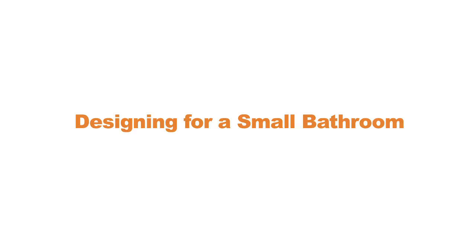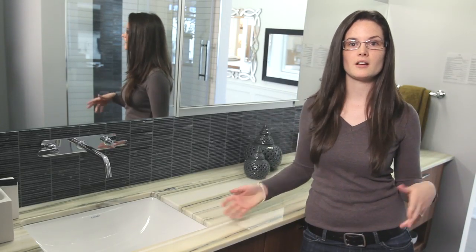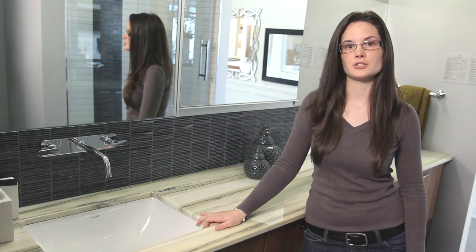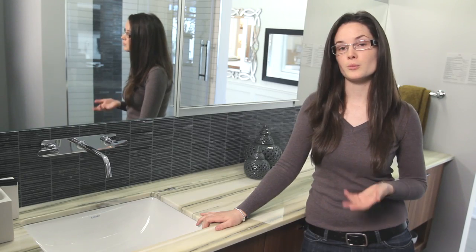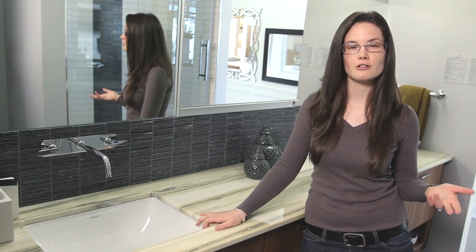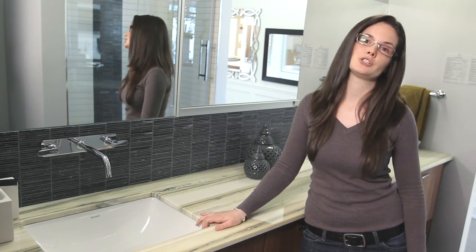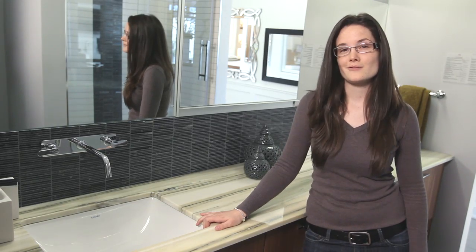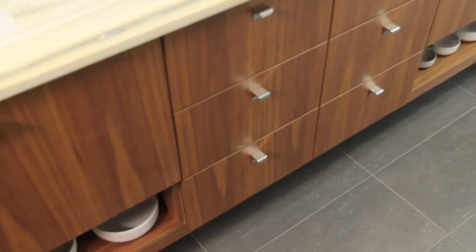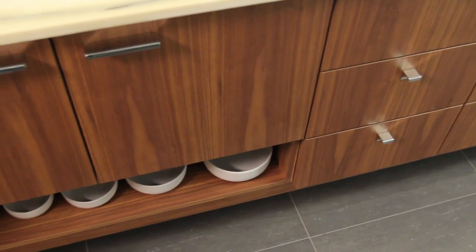The first thing to keep in mind about small bathrooms is keep it suspended. When you can, keep your toilet and your vanity off the floor. There's a lot of different styles and variety to choose from — whether you get a custom vanity or a prefab vanity. As well as toilets: square, round, traditional, contemporary — different designs to choose from. Keeping them suspended off the floor will actually allow you to have visually more floor space, creating a larger bathroom than what you really do have.